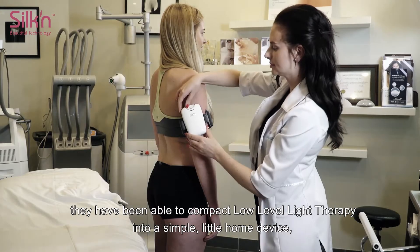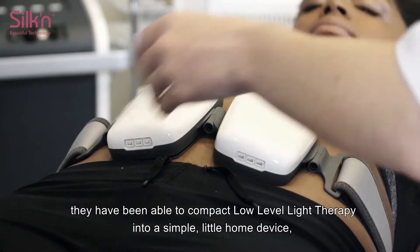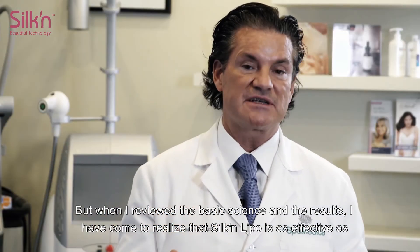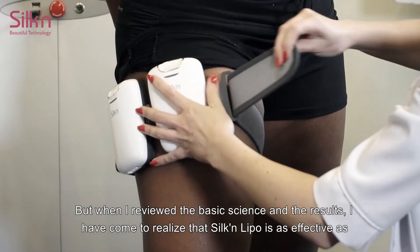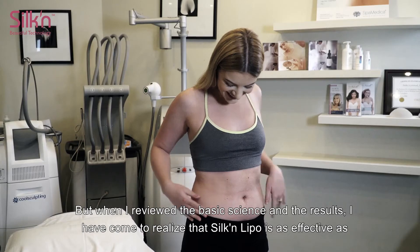When I first heard that they've been able to compact low-level light therapy into a simple little home device, I was understandably skeptical. But when I reviewed the basic science and the results, I've come to realize the Silk'n Lipo is as effective as some of my large body contouring low-level light therapy systems.